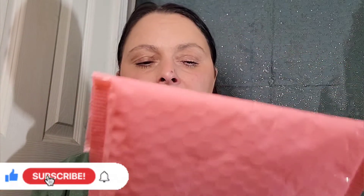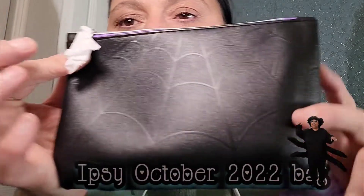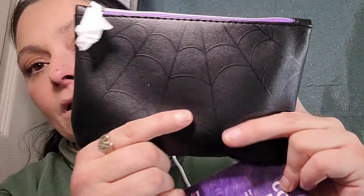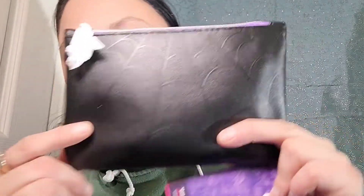Let's get into the Ipsy bag for October 2022. So this is the bag for this year — it's black and you can see the spider webbing through it. It's like a matte black and then the spider web is like a glossy black finish, it's really really pretty. The zipper is purple and the little charm is of course a little spider. I freaking hate spiders, so let's get into the bag.